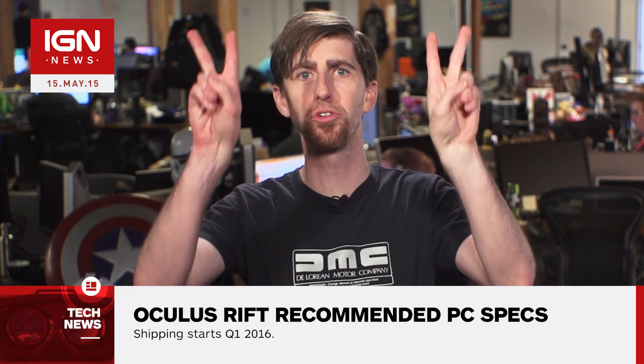I'm Ryan McCaffrey with your virtual reality news. Oculus VR has revealed the full system specs you'll need for the full Rift experience. The specs straight from the Oculus website are as follows.